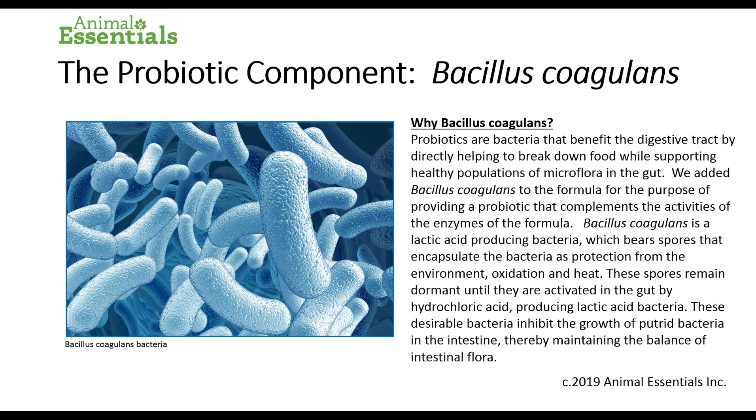The probiotic component. Why Bacillus coagulans? Probiotics are bacteria that benefit the digestive tract by directly helping to break down food while supporting healthy populations of microflora in the gut. We added Bacillus coagulans to the formula to provide a probiotic that complements the activities of the enzymes. Bacillus coagulans is a lactic acid-producing bacteria which bears spores that encapsulate the bacteria as protection from the environment, oxidation and heat. These spores remain dormant until they are activated in the gut or mouth by saliva or hydrochloric acid, producing lactic acid bacteria. These desirable bacteria inhibit the growth of putrid bacteria in the intestine, thereby maintaining the balance of healthy intestinal flora.